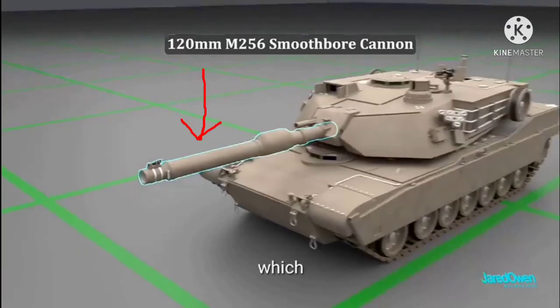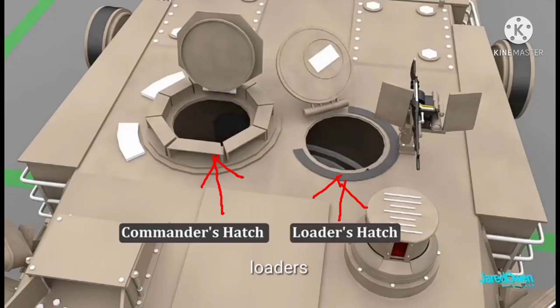Inside the turret you will find three out of four crew members. The commander can see 360 degrees around the tank through the viewing ports. The driver sits up at the very front.